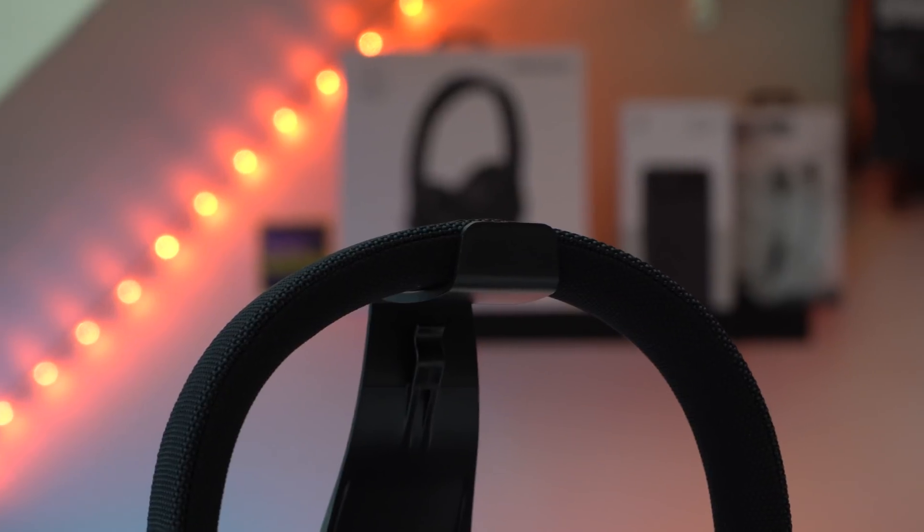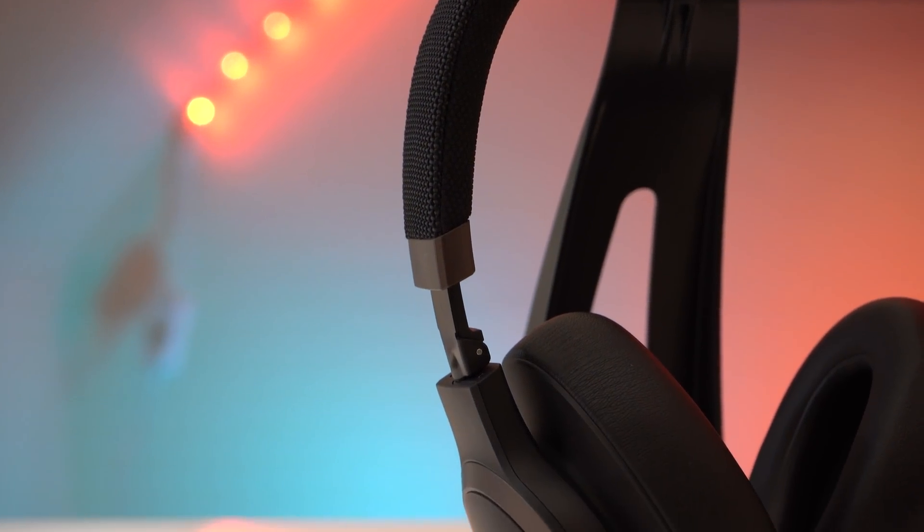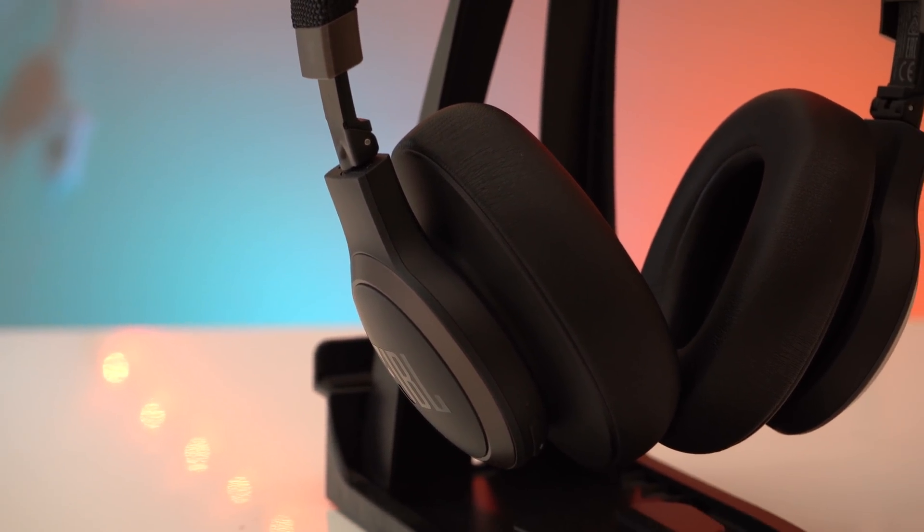The entire headband is covered in a fabric mesh similar to JBL speakers, and the rest is just plastic. The leatherette on the ear cups doesn't feel half bad either. I really want to stress that build quality on these headphones is great.